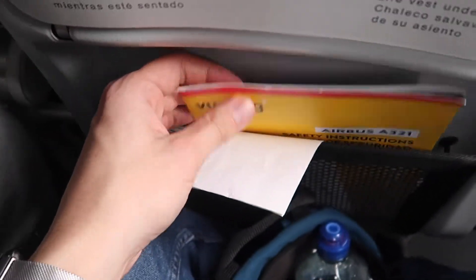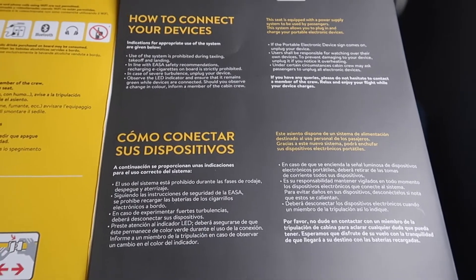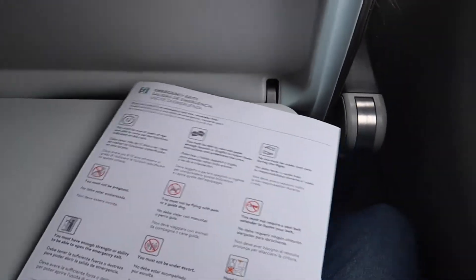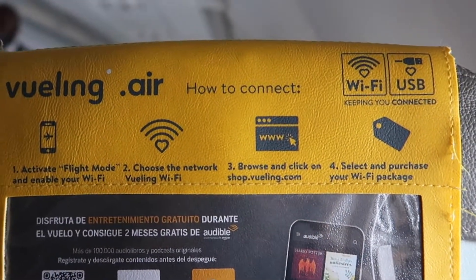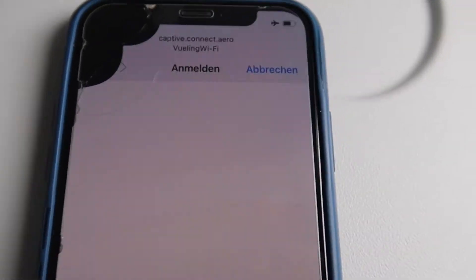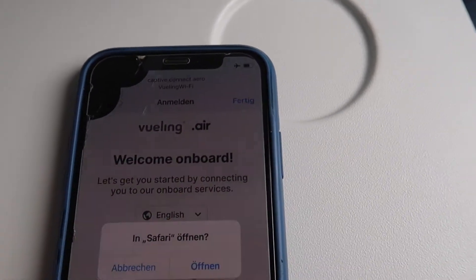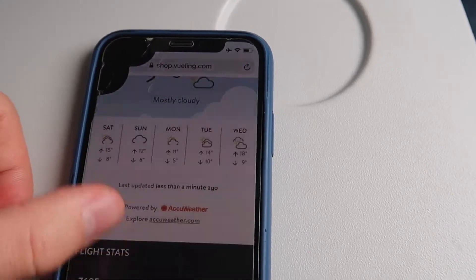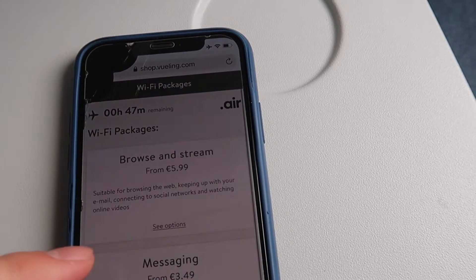In the seat pocket in front of your seat there's a sick bag and a safety card which also includes how to connect to the wifi. Apparently the seats are also equipped with USB ports but I was not able to find them. The wifi portal was available in Spanish and English, with basic flight information, weather at the destination, and the buy-on-board service. Wifi was also available for €3.50, which is totally fine in my opinion.